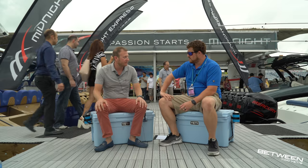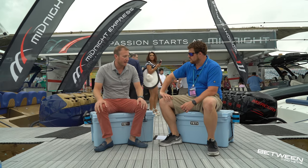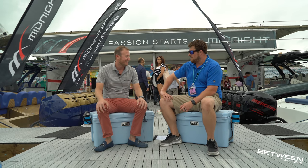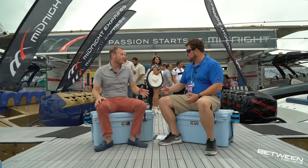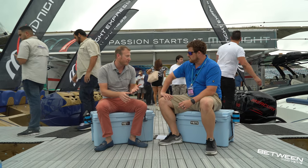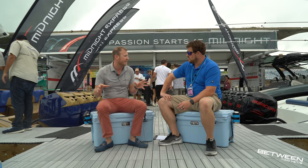We build high-performance center consoles built here in Miami. We build about 40 boats a year, fully customized — no two boats come out the same. They are fully customized; nothing is spared to expense, from engine painting to match the boat. We're matching car paints, and the boats are fully customizable.